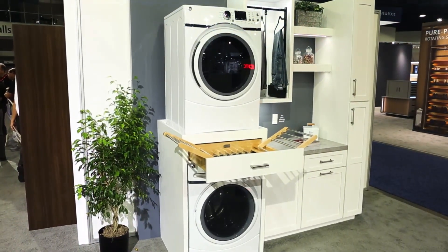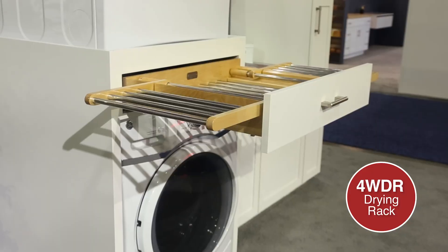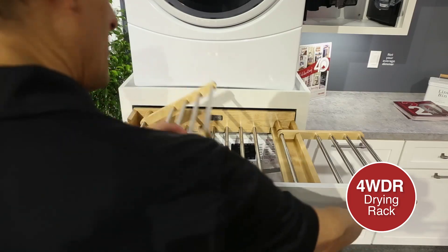Moving to our laundry display, we have our new 30-inch drying rack drawer, designed for flat or hang-to-dry clothing.